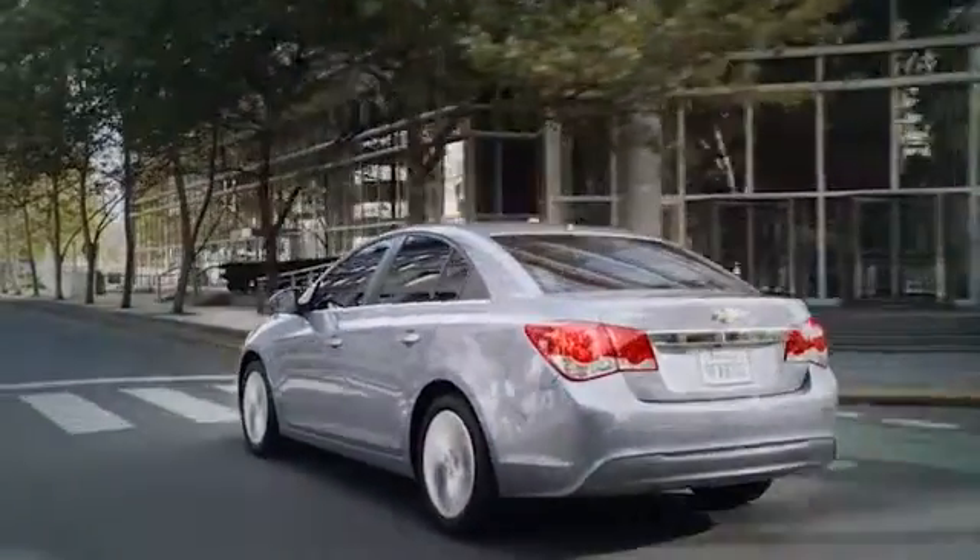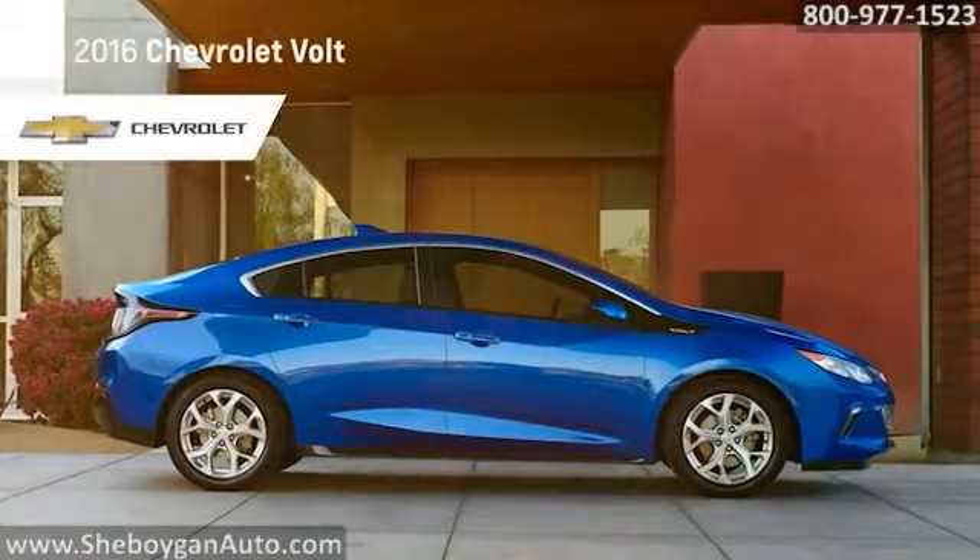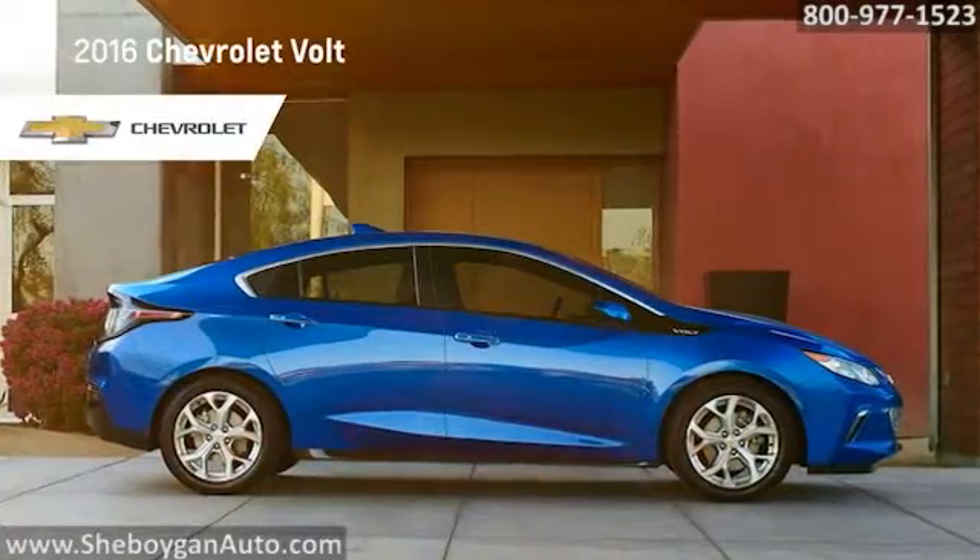Here's the vehicle for you. The 2016 Chevrolet Volt — the electric car, redefined.